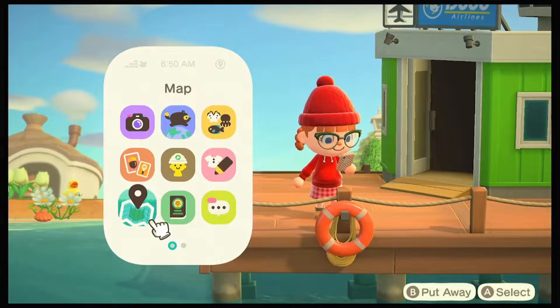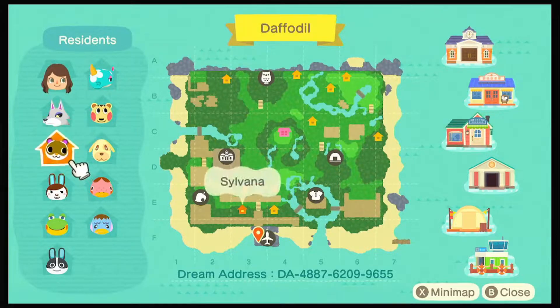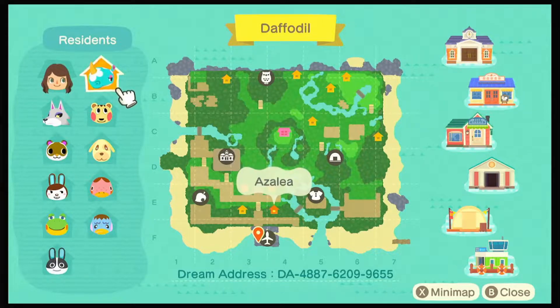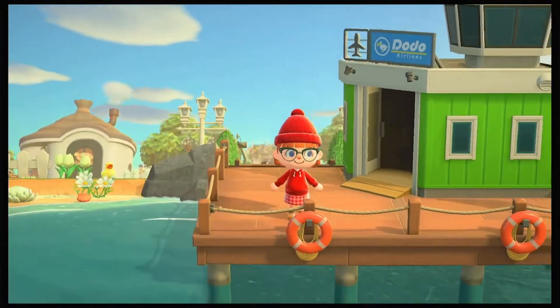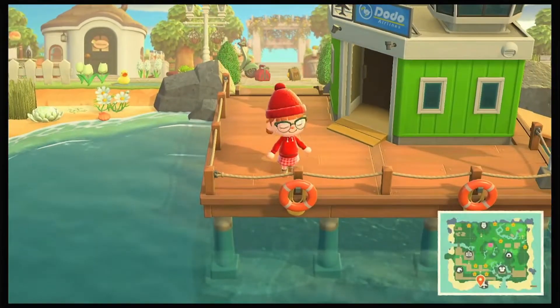Before we start, let's have a look at the map. So there's our resident, which is Thrills Crossing, the one who created this beautiful island. The residents are Fang, Solana, Carmen, Henry, Dotty, Azalea, Cali, Goldie, Freckles, and Pate - she's got a good selection. I forgot to show you the dream address - you can see it on the screen now, so pause the video to catch it, or I'll put it in the description just in case.